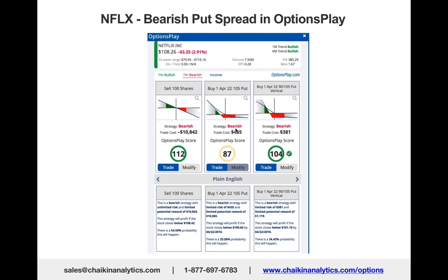Why did I choose April 22nd? Because this is what's known as a binary event. Netflix is either going to report very positive numbers or—as they did after the close today—disappoint in terms of guidance.